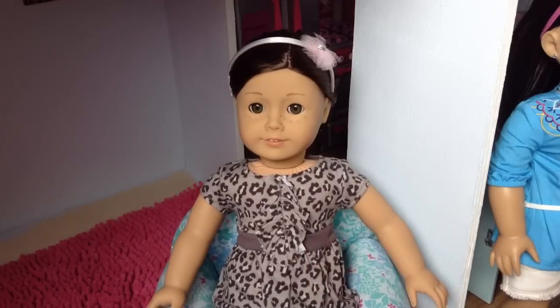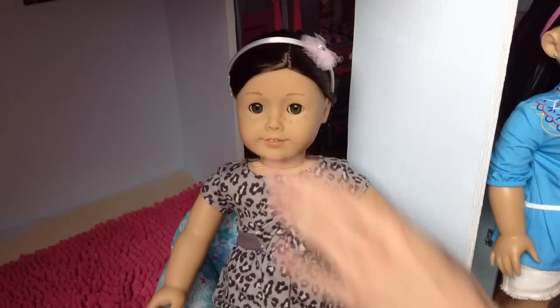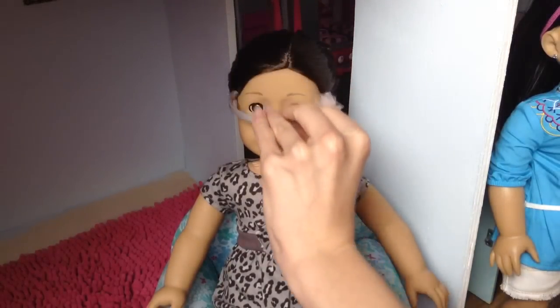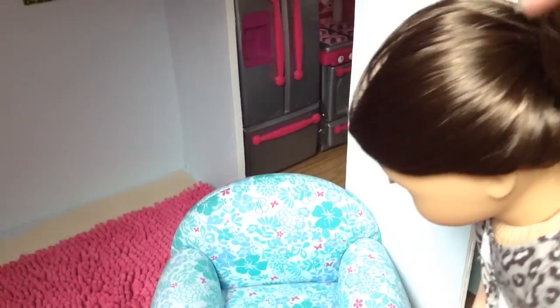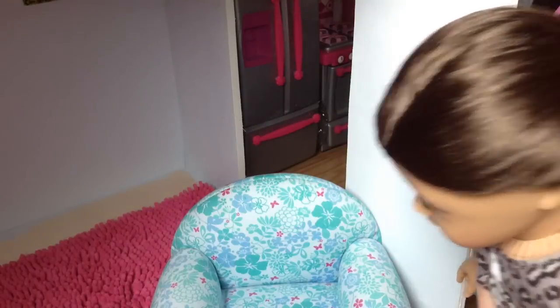She came with the outfit that American Girl sells — the pink shirt, gray skirt, and light brown boots with the green butterfly on it, which I never understood because it doesn't match, but whatever. If you want a review on that outfit, I did a review on it in my number 33 review.